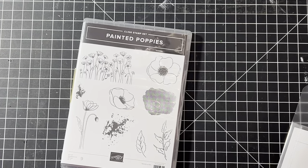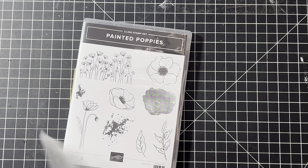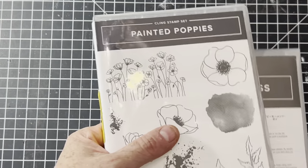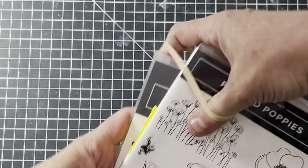There's also matching paper for Painted Poppies which I might still have in my store. If you're interested, check out the Painted Poppies listing and type in 'poppies DSP' in my store to find it. Alright, let's move on to House Mouse.